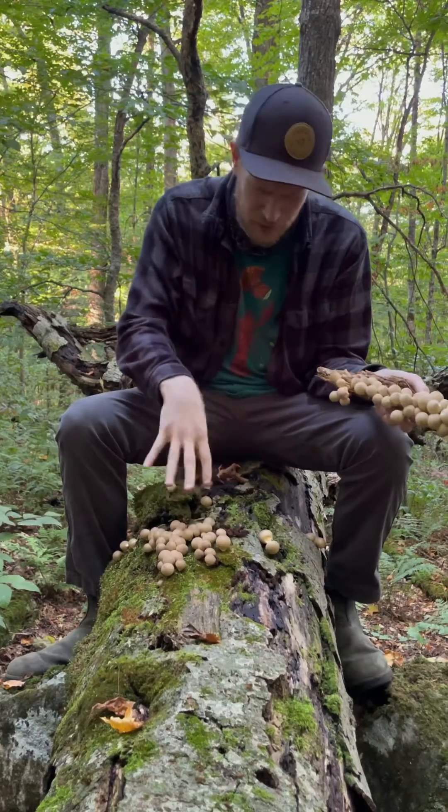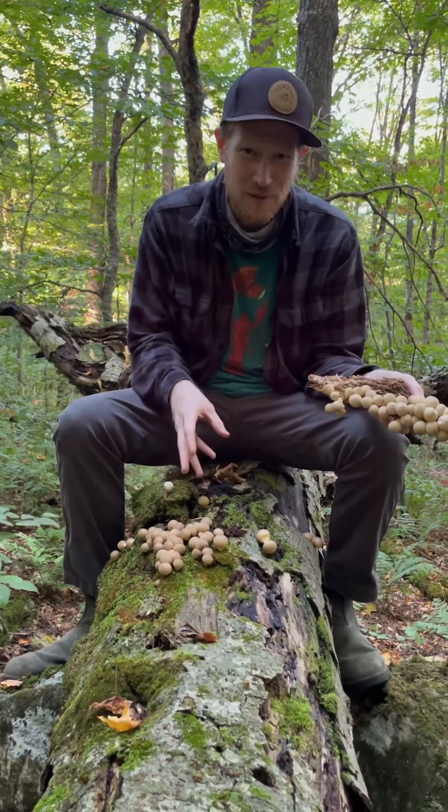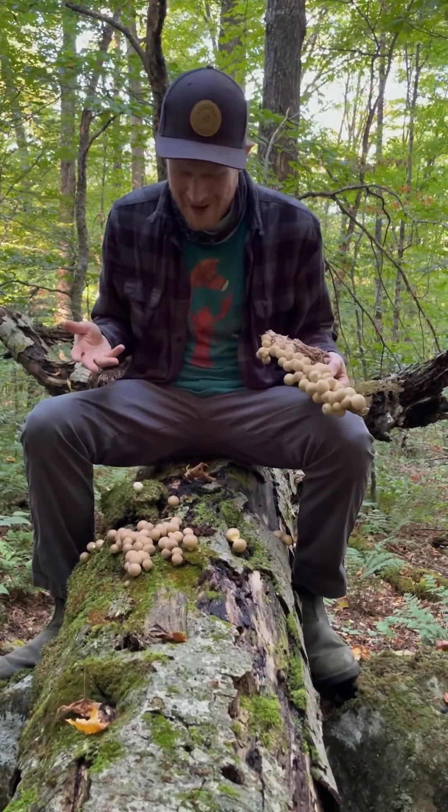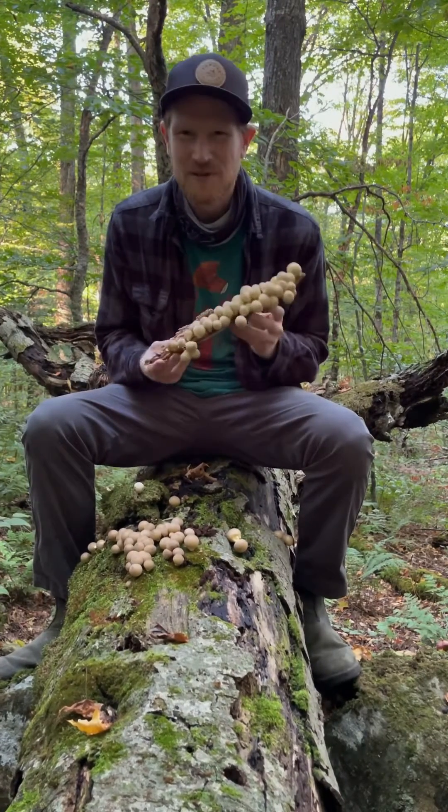There's also a huge cluster of chocolate tube slime mold right here, right around these puffballs. So there's all sorts of life crawling and living on this deadwood, and it's just so cool to see this up in the woods of New Hampshire.